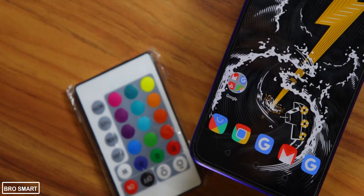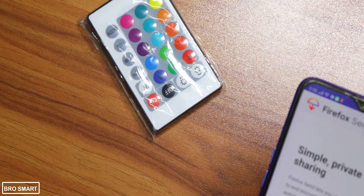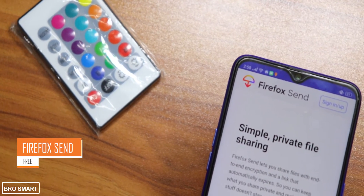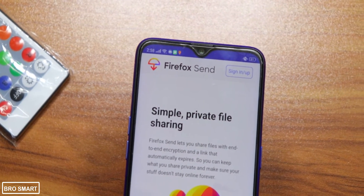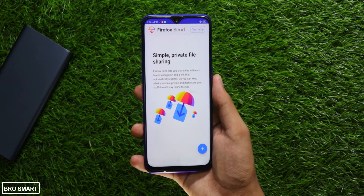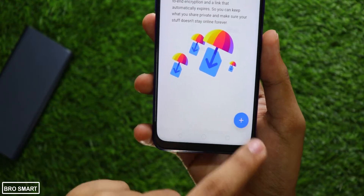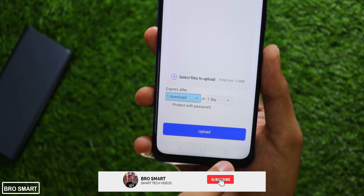It's November 2019. Let's see what are the top 10 Android apps of this month. Firefox Send lets you share files with end-to-end encryption and a link that automatically expires after a given time. This way you can keep your files that you share private and make sure that your stuff doesn't stay online forever, like in Google Drive.